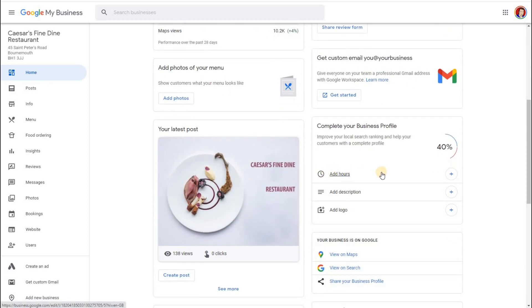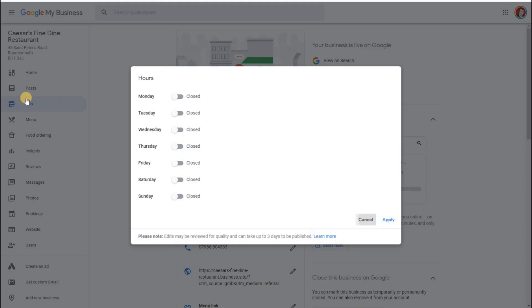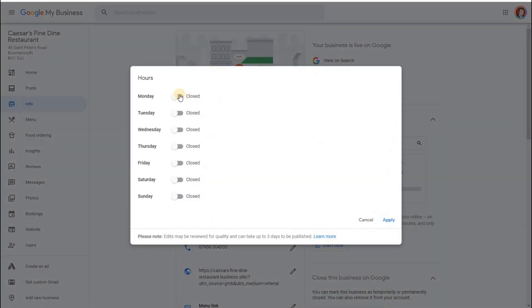If you haven't added hours before, 'Add hours' comes up as an option to complete your business — you really need to do this. Clicking on it takes you to the same Info section on the left. From there you can decide what times you're opening for. For example, open from 8am till 10pm. As for 24-hour opening — if you're not actually open 24 hours, that's going to cause disappointment. 24-hour opening is only really useful if that's exactly what you're doing.